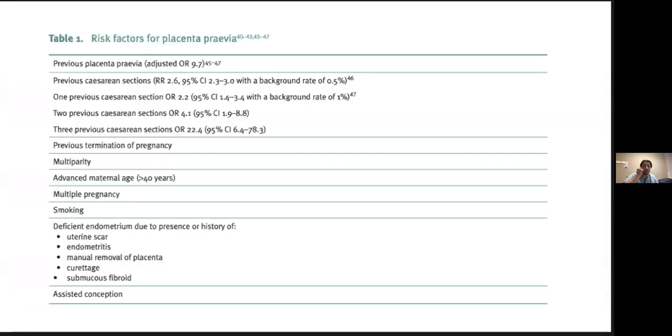In terms of risk factors for placenta previa: advanced maternal age, multiparity, and increasing rates of cesarean section — which actually increases odds ratio for developing placenta previa more so than a single previous placenta previa on its own. I highlighted assisted conception because the incidence of placenta previa appears to be increasing over time, likely due to more cesarean sections and the advent of assisted reproductive technologies like IVF creating higher-risk pregnancies. This could be something we see more of as time goes on.